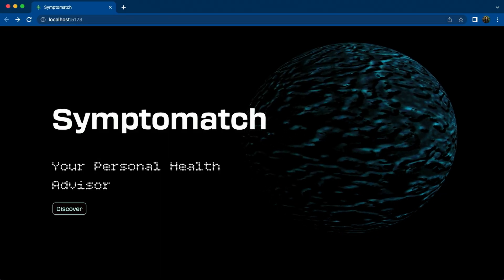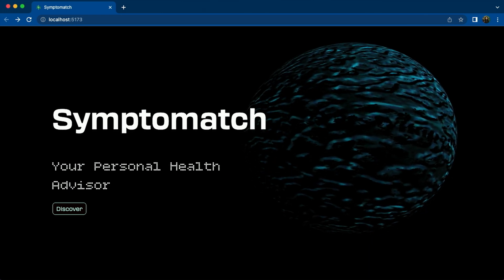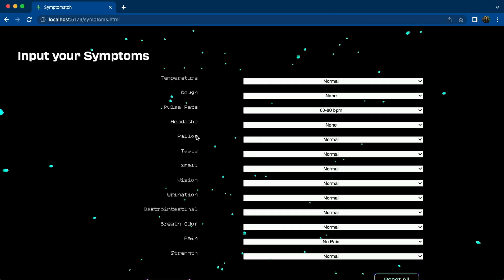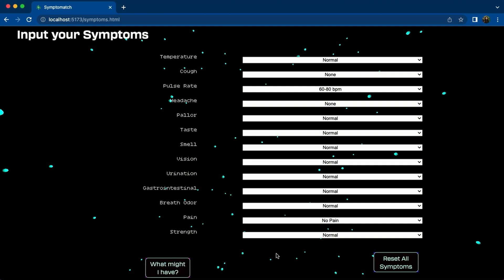Especially nowadays with hospitals overburdened by too many appointments, I thought it would be nice to bring the features of diagnosis to the patient's own home. So I made a website called Symptomatch that allows a patient to input their symptoms and receive a possible diagnosis along with possible treatments. You can test it out if you want.